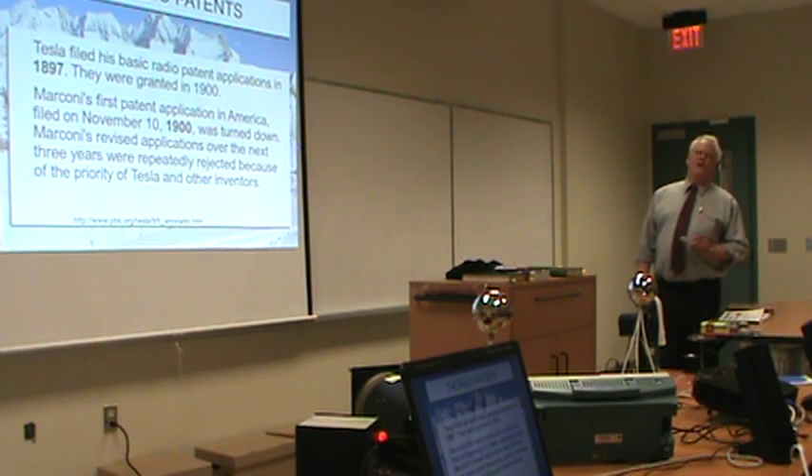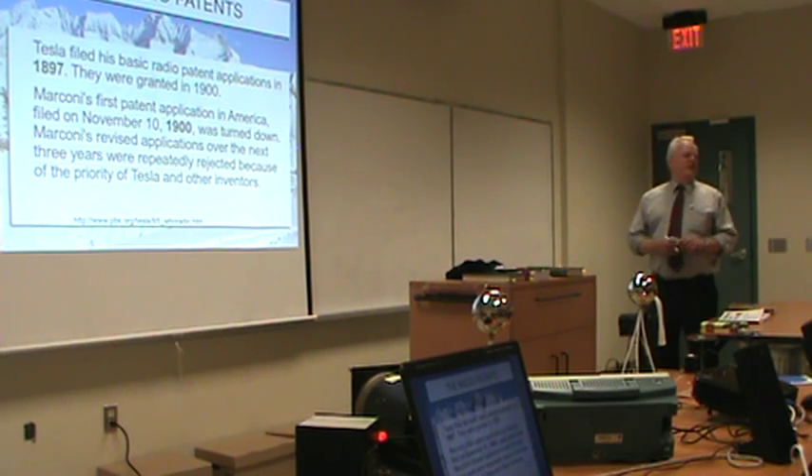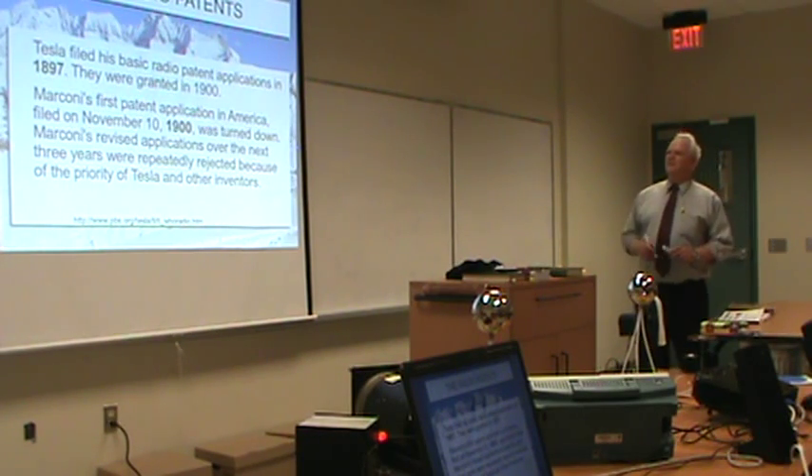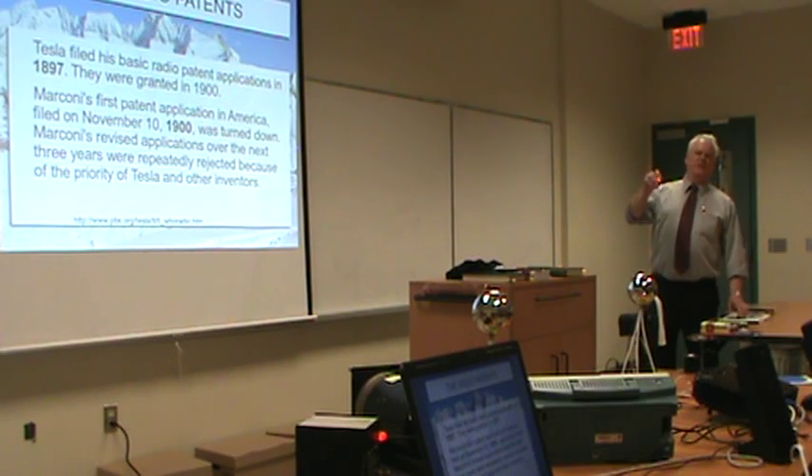The old radio patents — there's a picture of Marconi on the wall outside this very room. It shouldn't be Marconi, it should be Tesla. Tesla filed his patents in 1897, granted in 1900, and this was one of them.